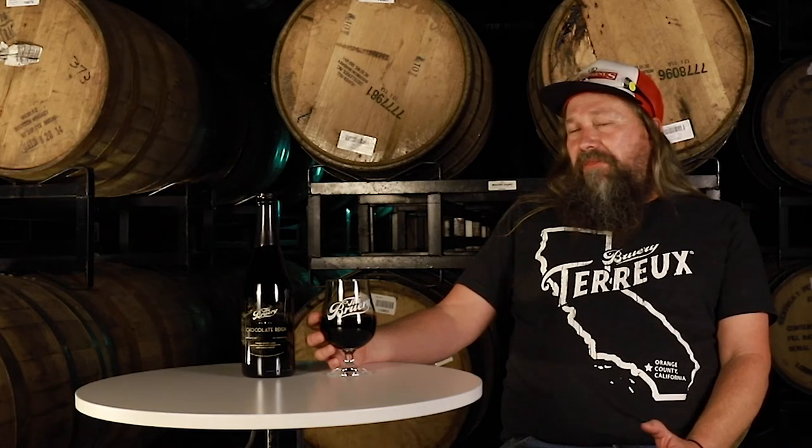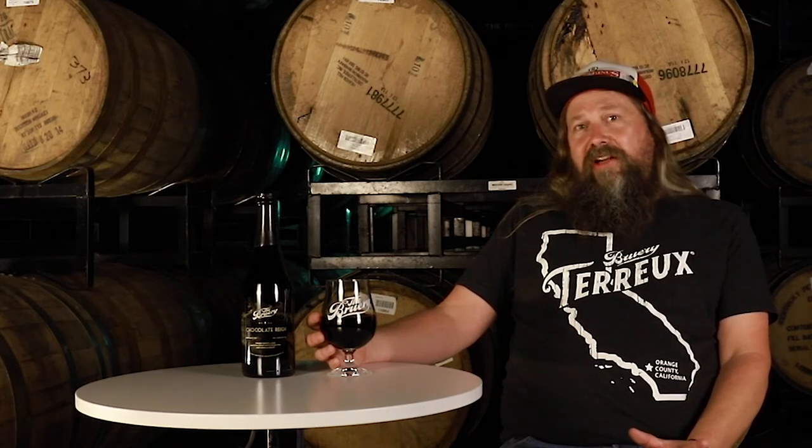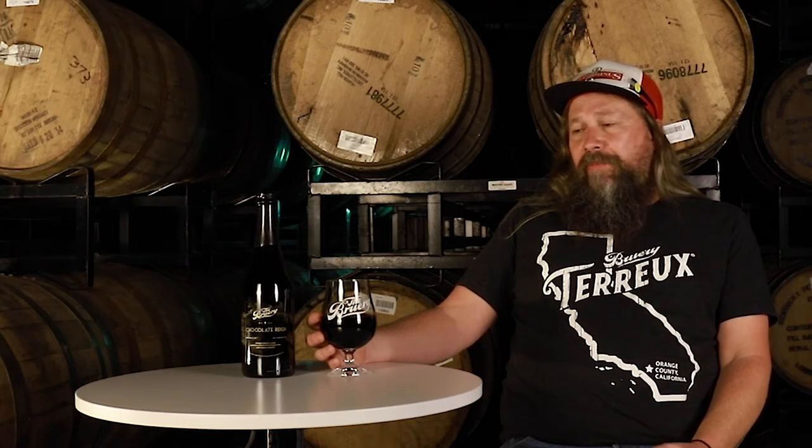For me, I wouldn't pair this beer with anything. I think it's just a standalone drinker — a sipper. I'm not going to pair this beer with anything.